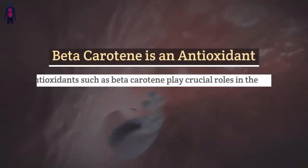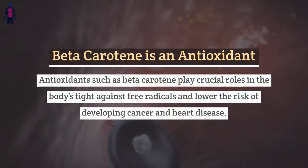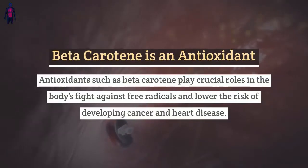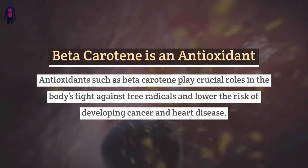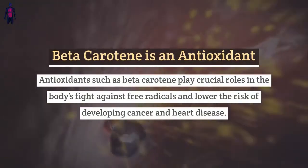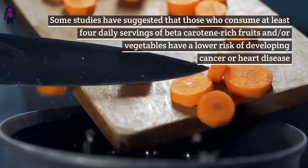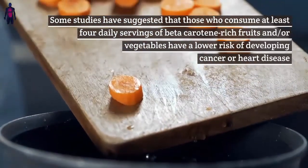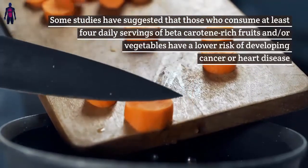Uses and benefits of beta-carotene. Beta-carotene is an antioxidant. Antioxidants such as beta-carotene play crucial roles in the body's fight against free radicals and lower the risk of developing cancer and heart disease. Some studies have suggested that those who consume at least four daily servings of beta-carotene rich fruits and/or vegetables have a lower risk of developing cancer or heart disease.